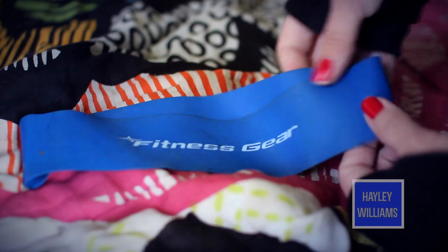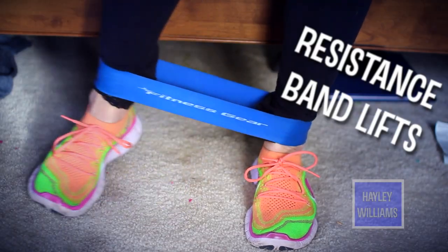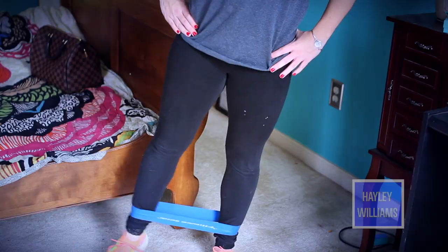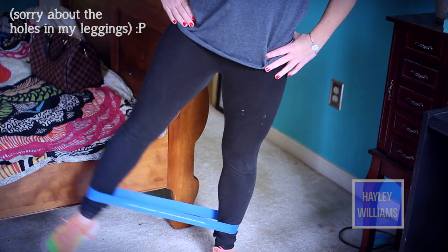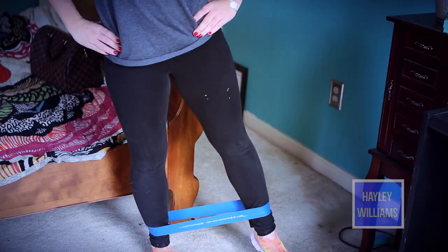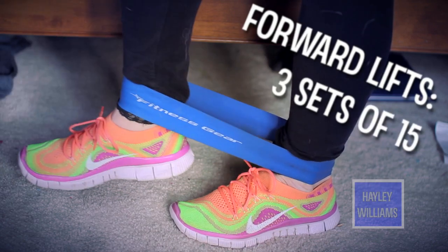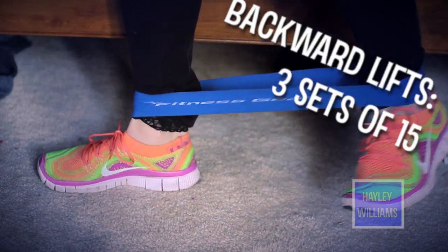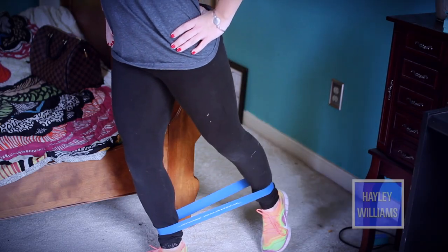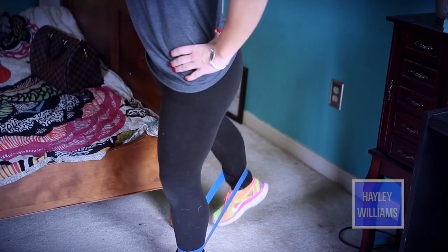I'm going to focus the exercises on stuff you can do at home because I know not everybody has a gym membership. The first one are called resistance band lifts. I got these resistance bands at Dick's Sporting Goods — they're about $20. I put them around my ankles and then lift my legs out to the side. I normally do about 3 sets of 15 reps. It's a great way to work your quads. I also lift them forward — another great way to work your quads. And then I lift backwards as well and that's a great way to work your butt. I definitely think these are worth the investment.